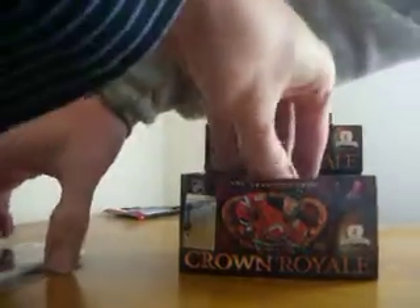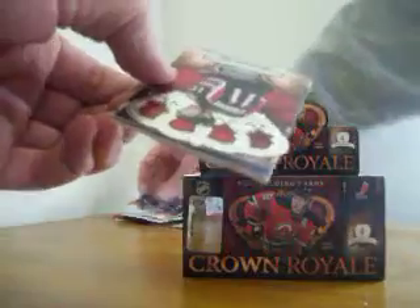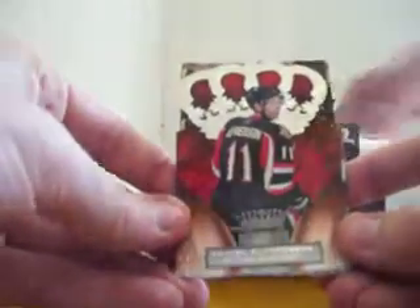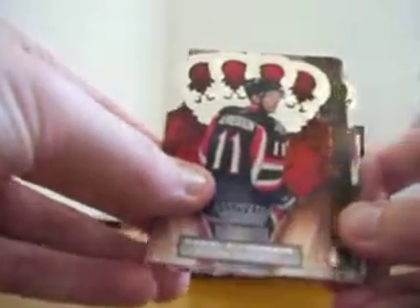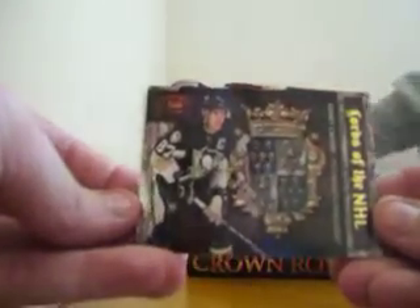Pack one - it almost looked like one of those silhouette cards. The silhouette cards are like white like that and then they have a jersey in the back; I got excited there for a second. That one's really nice. Daniel Alfredson. Panini America hooking it up. Sidney Crosby - Lords of the NHL.